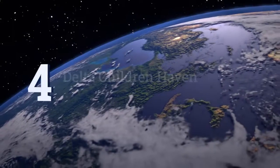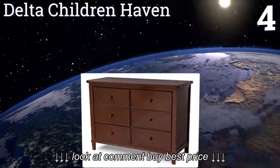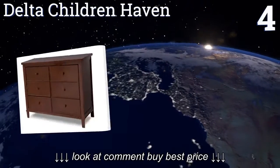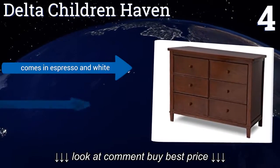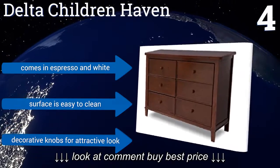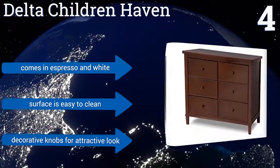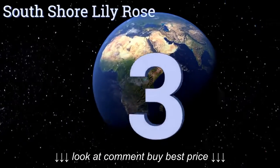At number four, the Delta Children Haven is sturdily constructed of strong solid wood. It meets all current safety standards, and the drawers have metal glides with safety stops to prevent your child from pulling a drawer onto their head. Assembly is a cinch, which is a bonus. It comes in espresso and white with a surface that's easy to clean and decorative knobs for an attractive look.